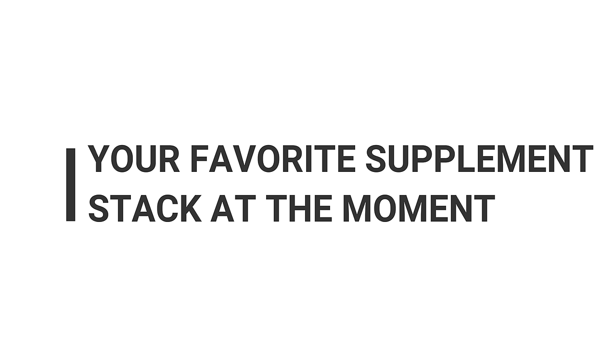First question: your favorite supplement stack at the moment. I'm not going to go into full detail with all the supplements in this video — you can check out my previous videos about it. I'm just going to run you through the supplements I'm most interested in right now and think are most effective.